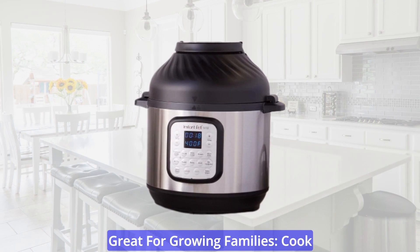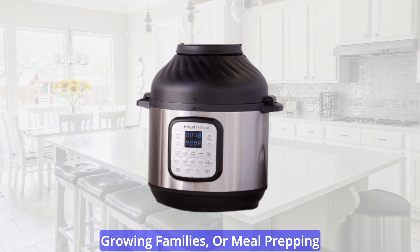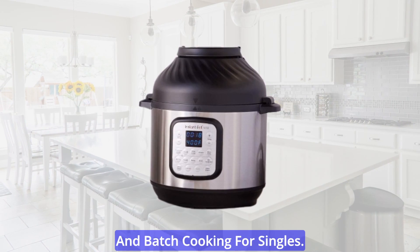Great for growing families: cook for up to 6 people, perfect for growing families, or meal prepping and batch cooking for singles.